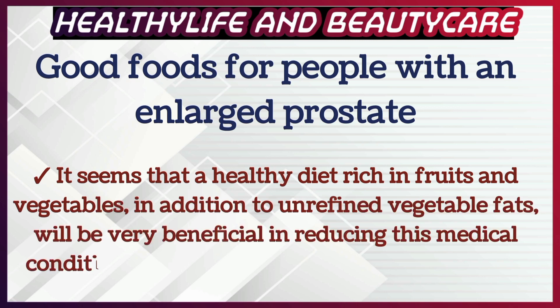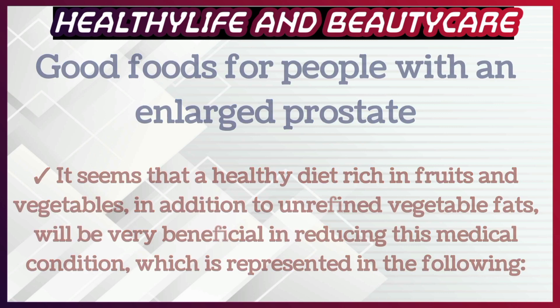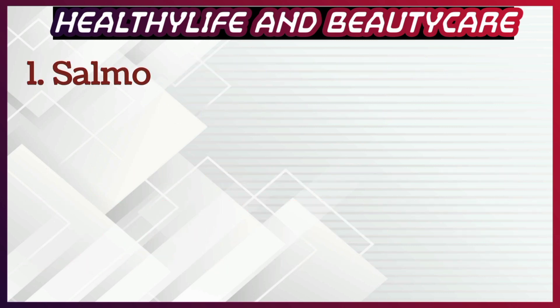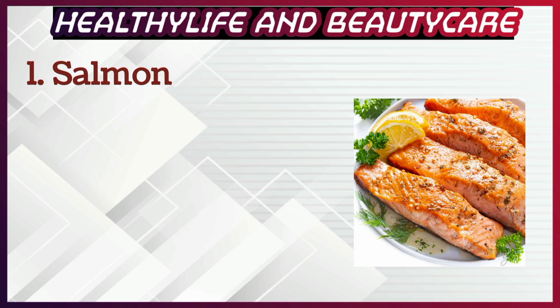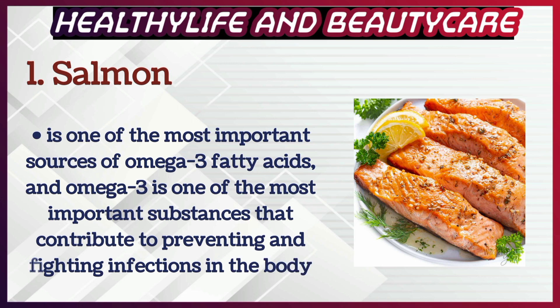Good foods for people with an enlarged prostate: it seems that a healthy diet rich in fruits and vegetables, in addition to unrefined vegetable fats, will be very beneficial in reducing this medical condition. Number 1: Salmon, which is one of the most important sources of omega-3 fatty acids. Omega-3 is one of the most important substances that contribute to preventing and fighting infections in the body.